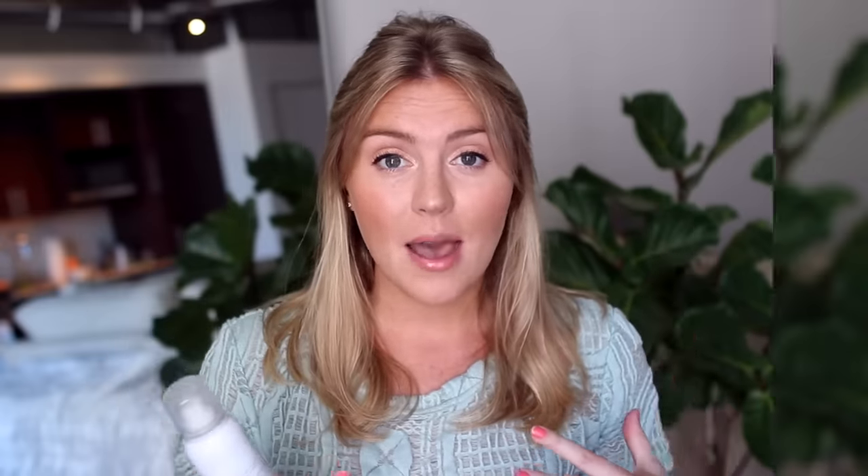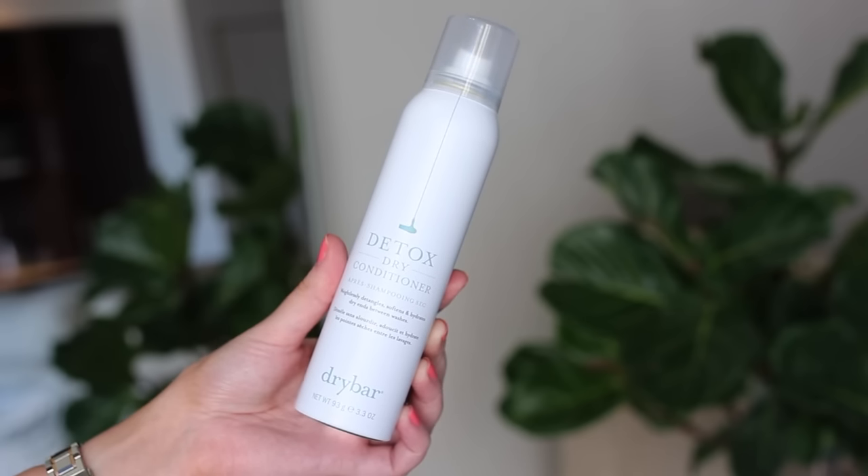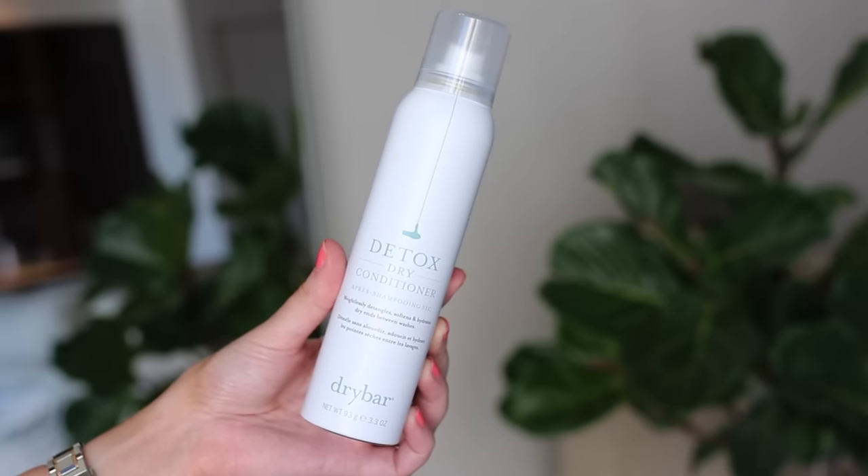Then I have a few new hair products to share. The first one is the Dry Bar Detox Dry Conditioner Spray. I have never used a dry conditioner — I've only used dry shampoo. You're supposed to use this like dry shampoo except on the bottom half of your hair, to add a little moisture on the second day and keep things shiny and sleek. I'm hoping it doesn't just weigh my hair down — we'll see.